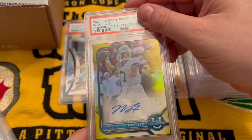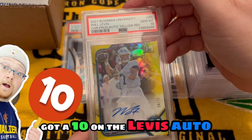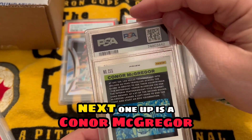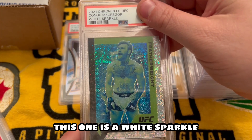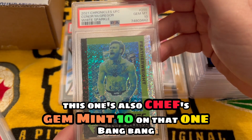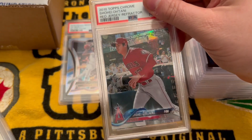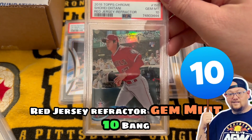Will Levis here — got a gold auto out of 75, got a 10 on the Levis auto. Next one up is a Conor McGregor, this one is a white sparkle — also Chef's. Bang bang. Next item, Shohei Ohtani — this one also belongs to Chef. Red jersey refractor, gem mint 10. Bang.